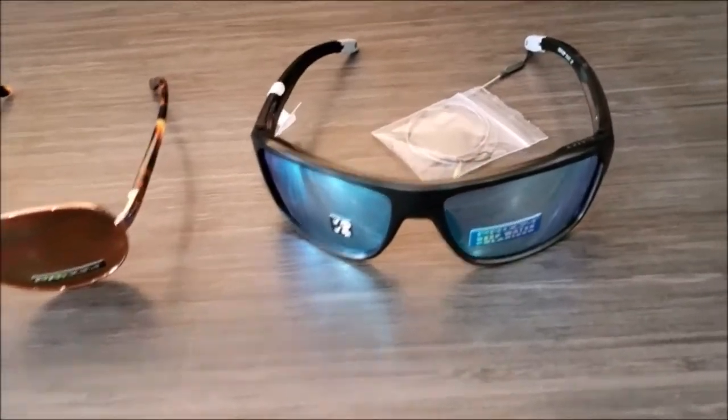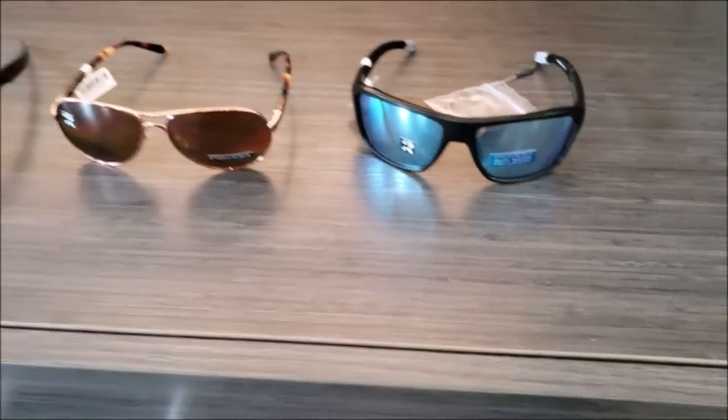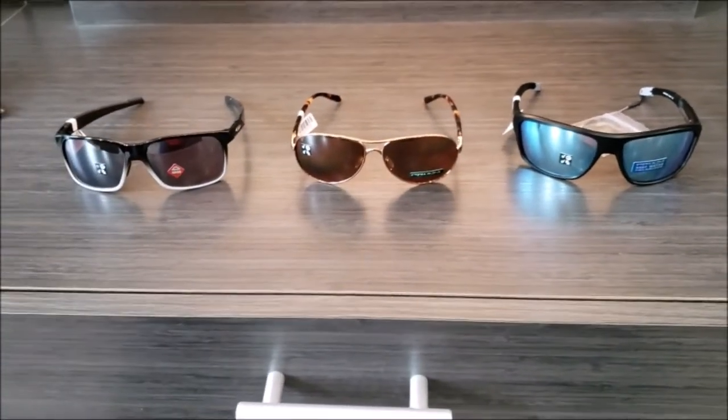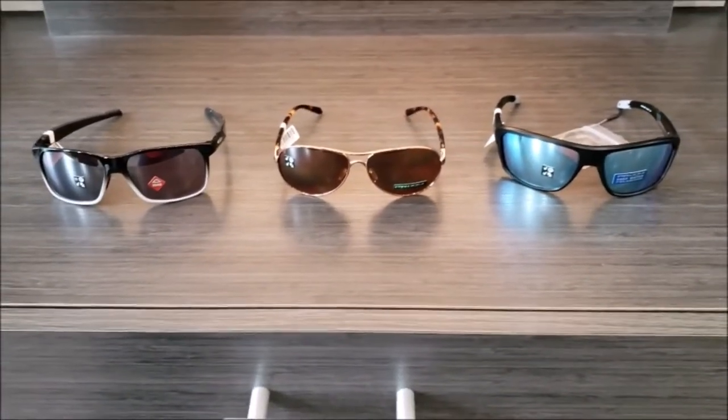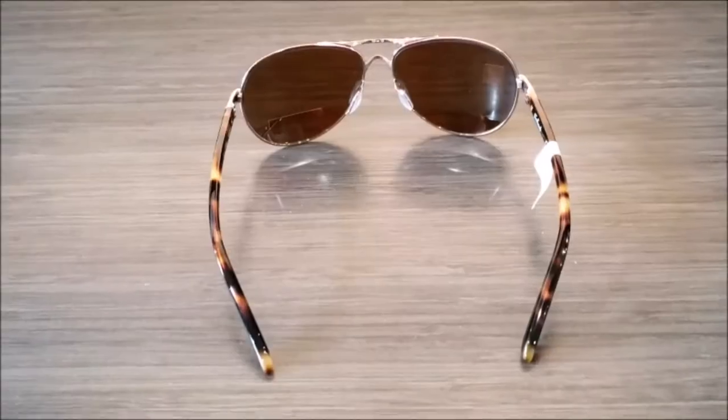What's nice about the Deep Water Polarized is it also comes with a little cord, so you don't lose them in the ocean, lake, or wherever you're fishing. If you want to come check out these lenses, talk through some options, and get some pricing, feel free to come down and see us.